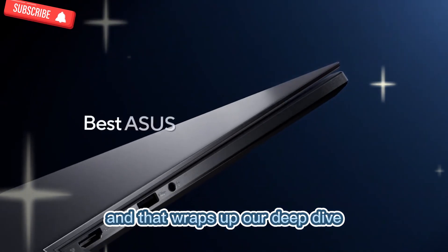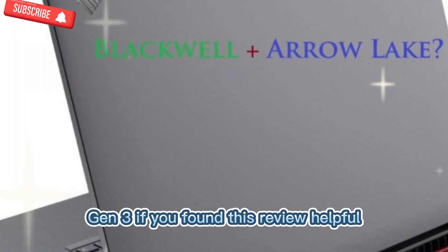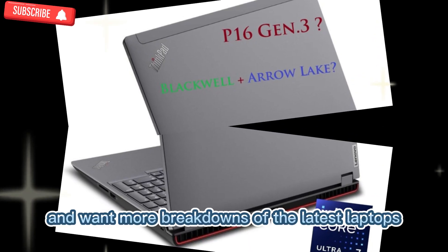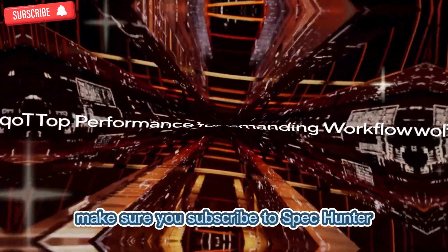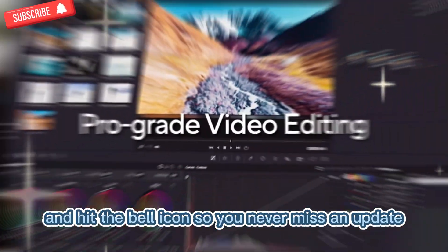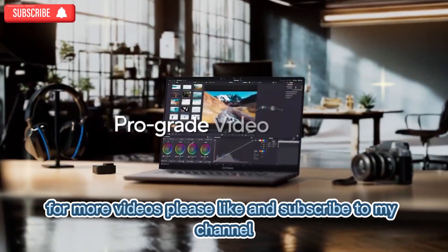That wraps up our deep dive on the Lenovo ThinkPad P16 Gen 3. If you found this review helpful and want more breakdowns of the latest laptops, workstations, and gadgets, make sure you subscribe to SpecHunter and hit the bell icon so you never miss an update. Please like and subscribe to the channel to get the latest updates.